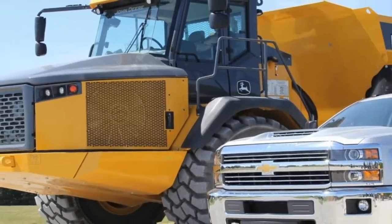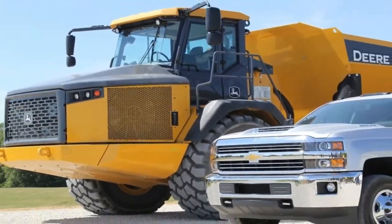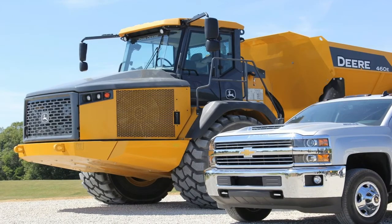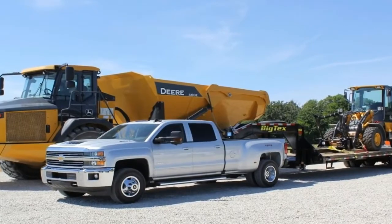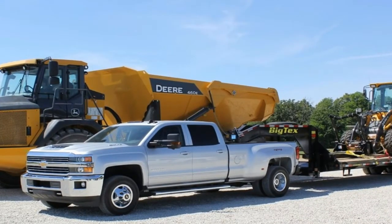That includes the iconic Duramax diesel engine and Allison transmission combo option. The Duramax makes 445 horsepower, more than any diesel rival, and a colossal 910 lb-ft of torque.